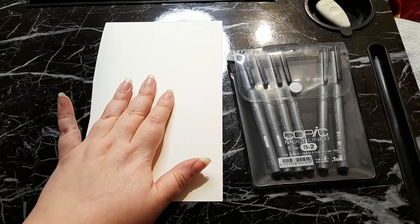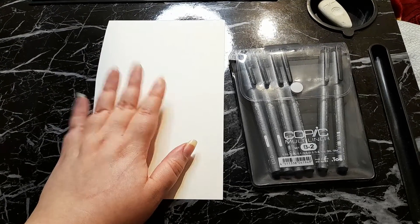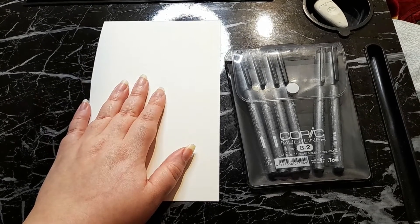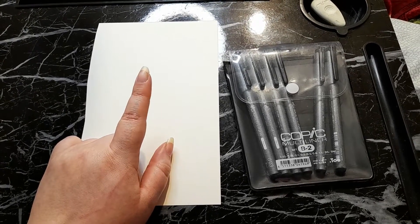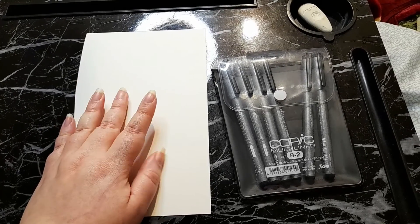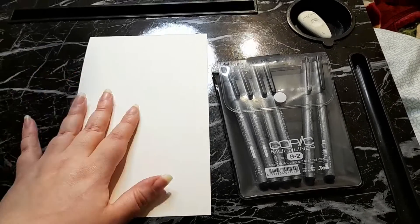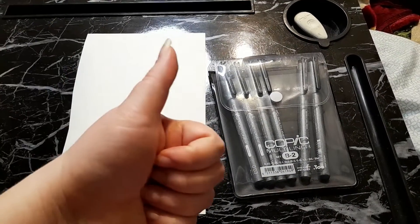The line work will be its own video by itself, and then the next video you get about this one will be me doing the Copic markers, and then after that, the watercolors. The first step is drawing with pencil on my paper, and then we're going to go over it with my Copic multiliners. Let's get started!